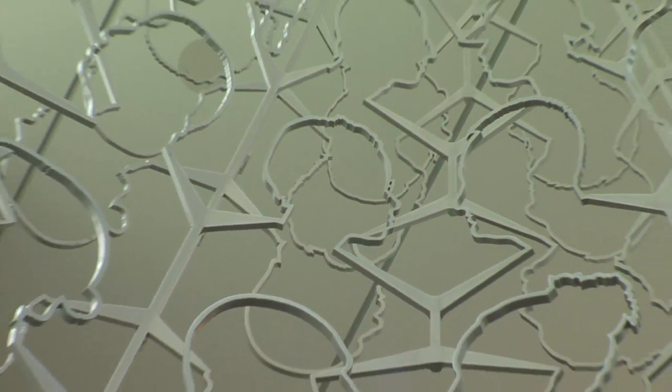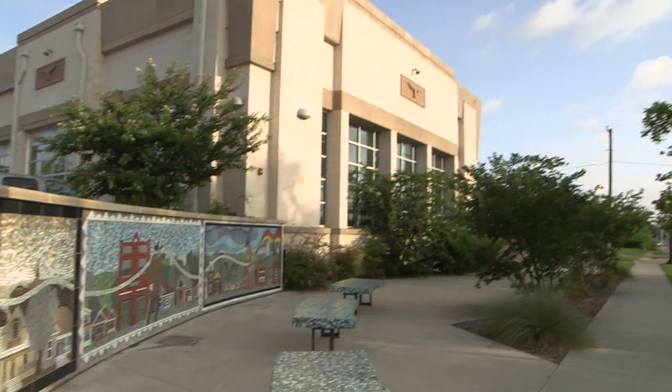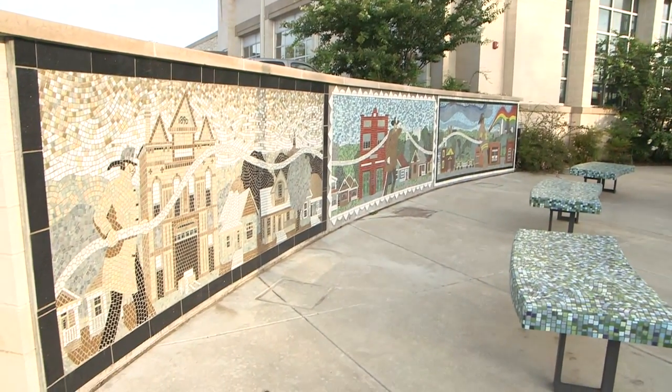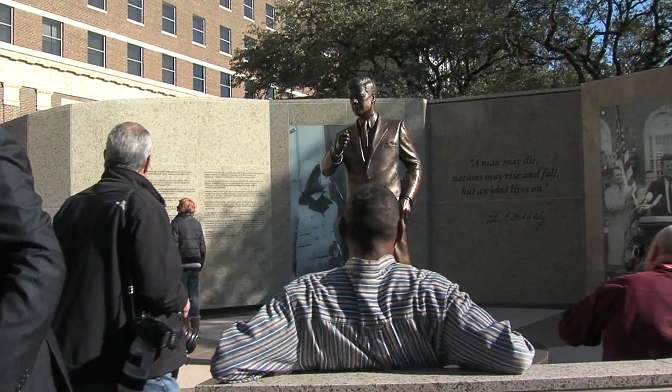Some of the pieces on our tours will be indoors. Some of them will be outdoors at parks or other locations like the Spire Station that we're at right now. And some of them are completely walkable — we do have tours that can be completely done on foot. Other tours will require a little bit of driving.